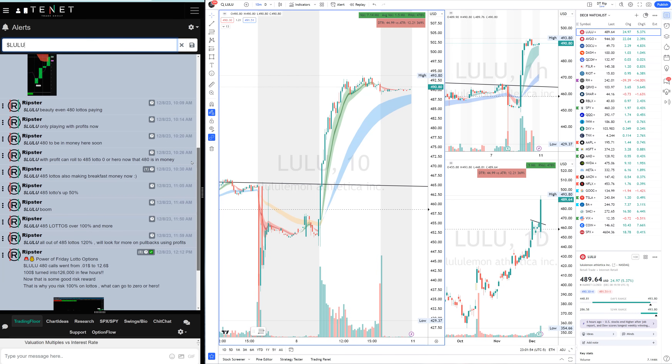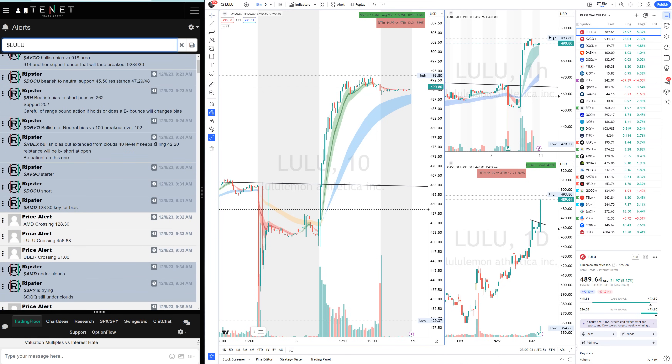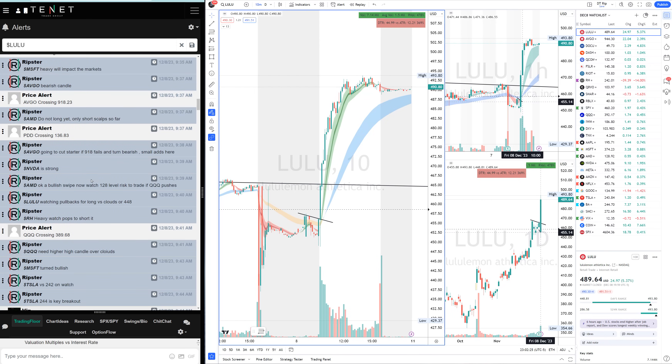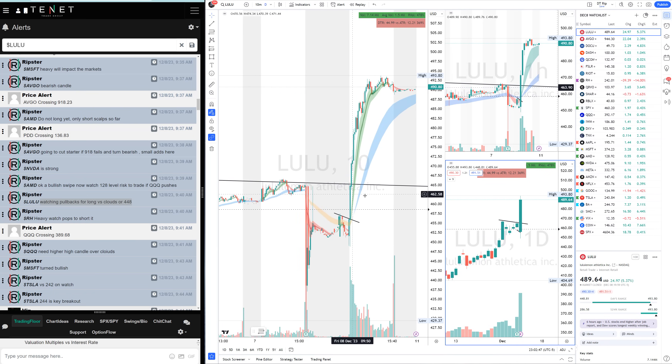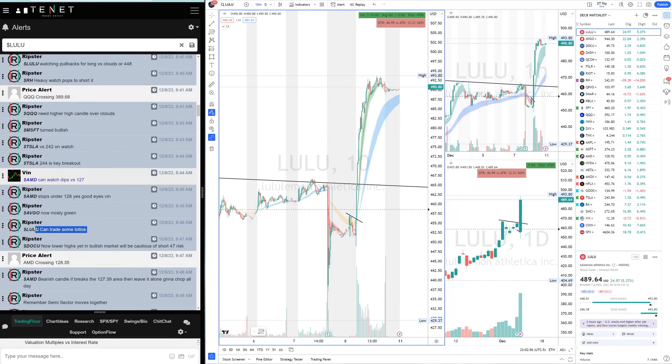Let's talk about our mega winner today — that was LULU. My plan on LULU was: as long as it's under 454 I would be bearish, but once it moved over 554 and over the clouds, that's when I said watch the pullback. First 10 minutes — watch the pullback versus the 448 risk, or risk the EMA clouds. Because I saw this daily flag setup — there was a nice flag on daily, a breakout, and it filled the gap. Whenever a stock fills the gap and gets over it, it's extremely bullish.